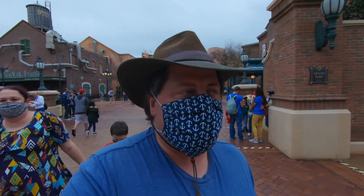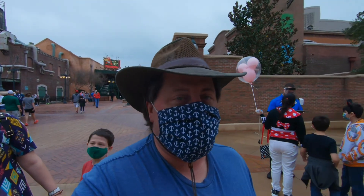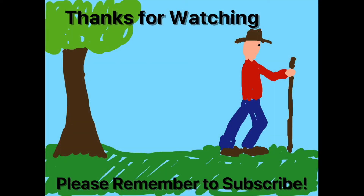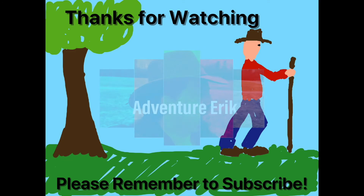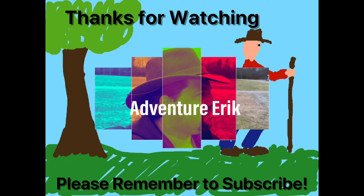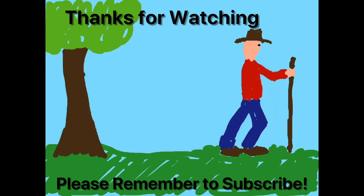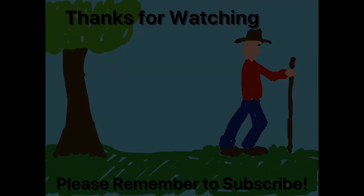I think that'll be it for this time. Thanks for watching — make sure you hit that subscribe button. Come on down, join the adventure, and I'll see you next time. Bye.